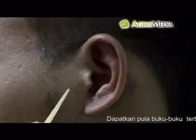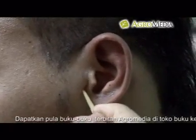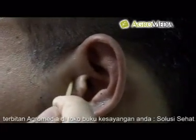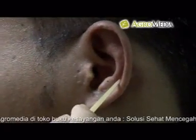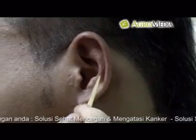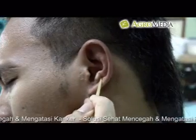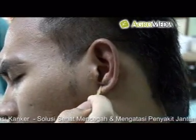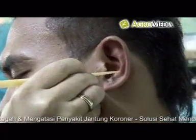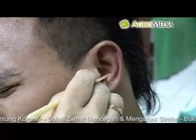Titik pusat saraf telinga untuk influenza: lakukan pemijatan di titik hidung bagian luar, titik hidung bagian dalam, titik kelenjar tiroid, titik kulit otak, titik kelenjar endokrin, titik limfa, dan titik kelenjar prostat. Lakukan juga pemijatan pada titik yang sama di telinga kanan.